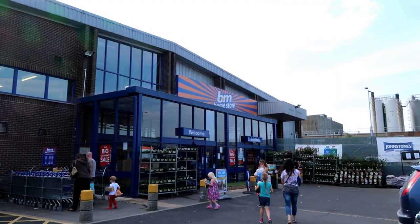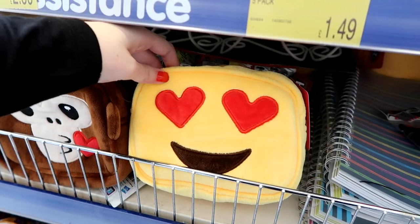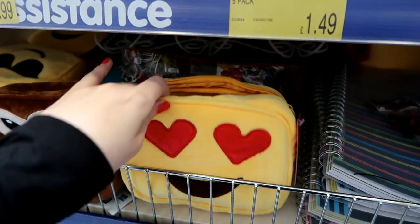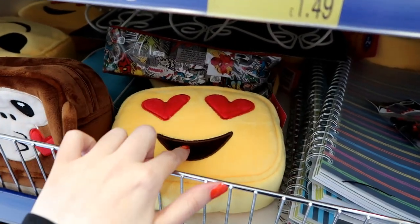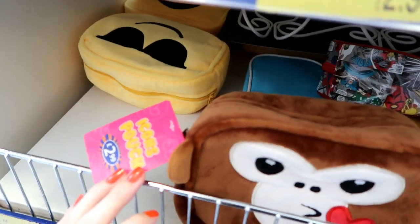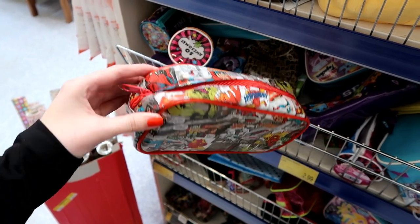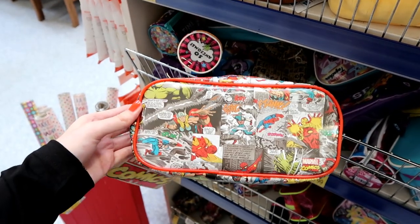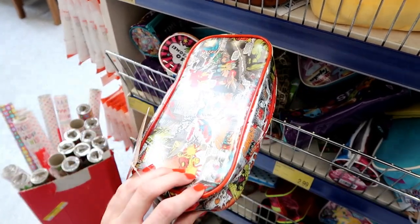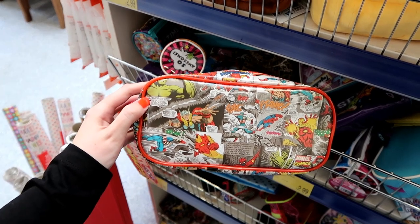The first store we're looking for stationery in is B&M. I've featured these in a previous vlog — they're emoji pencil cases, but the size of them means you could use them as makeup bags too. They have this design here and also the monkey, and they are £2.99 each. I've just found this Marvel pencil case and I think it's awesome. You could use it as a makeup bag or a wash bag as there's plenty of room, and it's only £2.99.